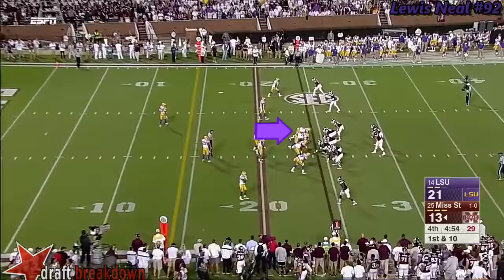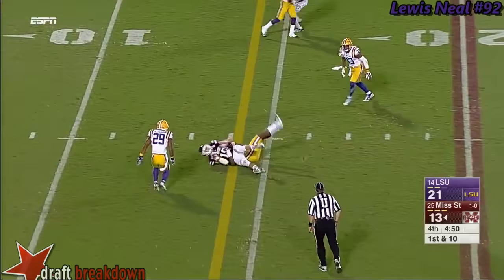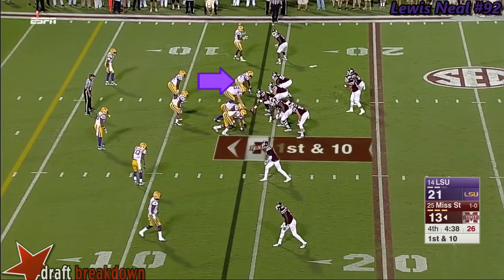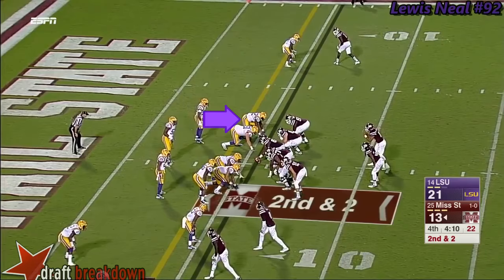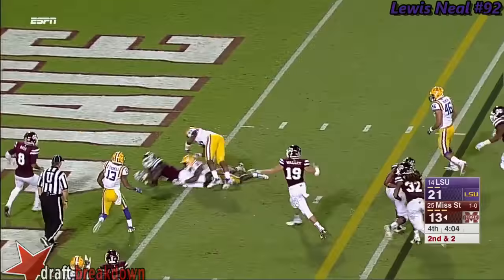They're inside the LSU 25 — Prescott with a pop pass to Wally, to the 14, another first down. Prescott with time, delivers inside the 10-yard line — the catch is made. Between Mississippi State's quarterback and LSU's at this point. Prescott to Wilson — he juggles it, then he catches it, then he scores!